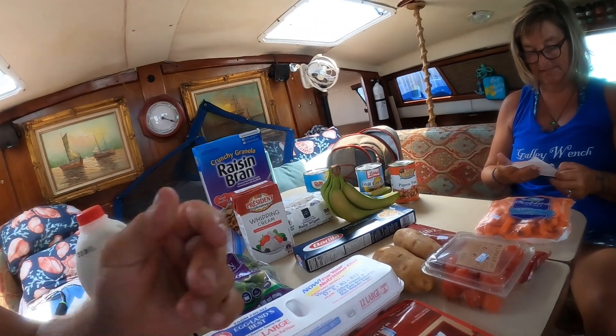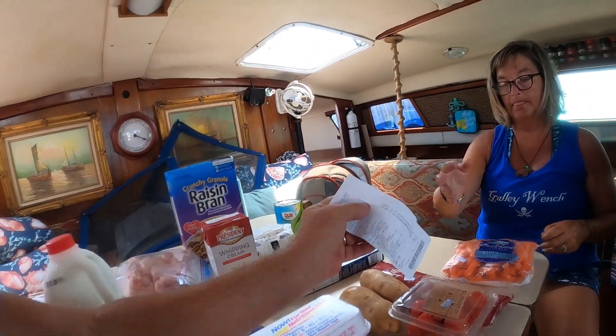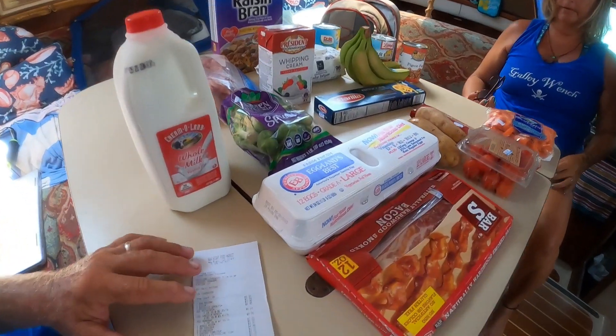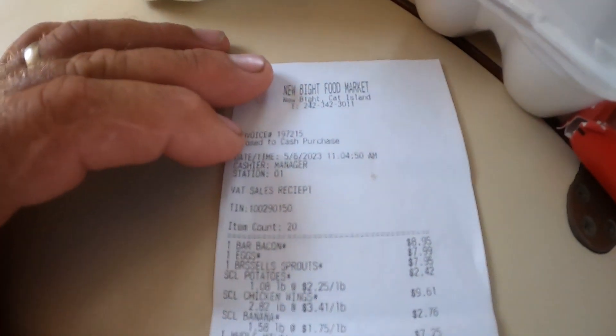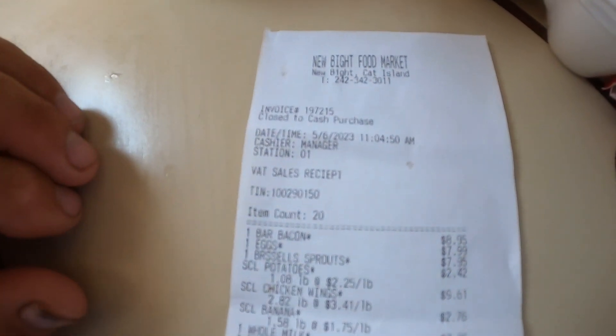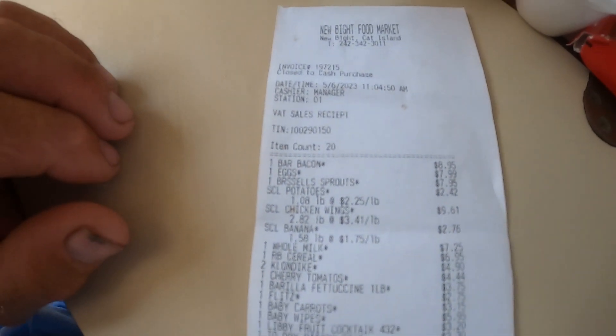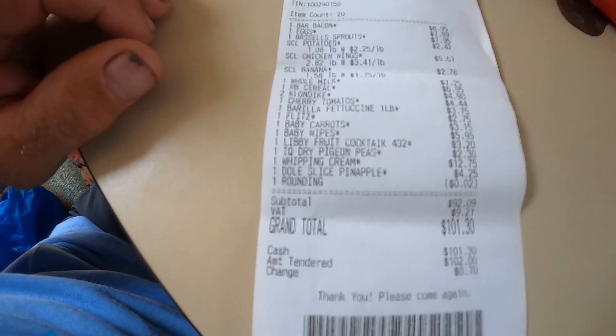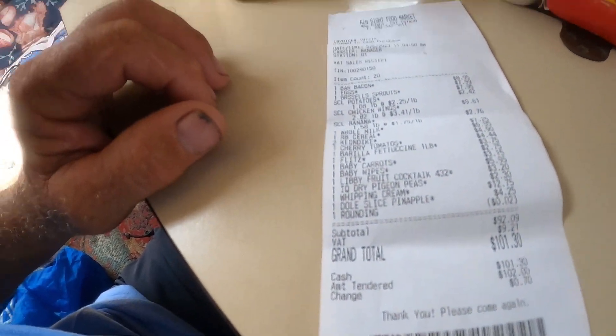A grand total with tax, $101.30. So there's a hundred dollars right there on the table. But I think we did pretty good — here's a look at the receipts so you can see what we bought.